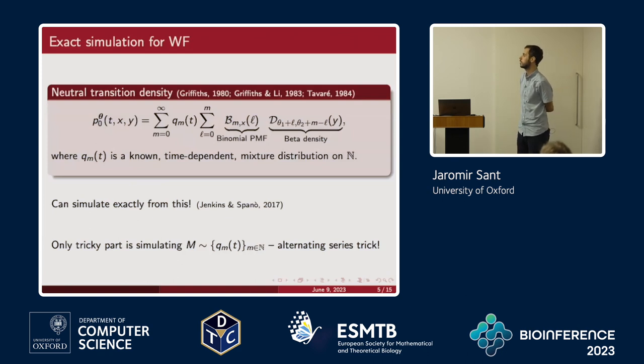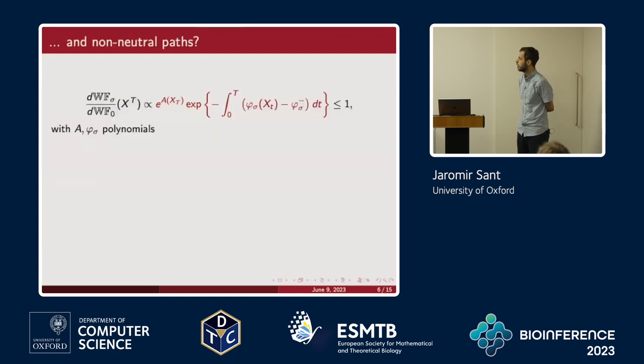That covers generating samples from the neutral transition density. For the non-neutral case, you can't do the same technique because selection introduces intractable terms. What you can do is consider a change of measure — the Radon-Nikodym derivative between the law of a non-neutral diffusion and the law of a neutral diffusion process. Using tools like Girsanov's transform, we know exactly what that looks like: an exponential involving polynomials, because for the non-neutral Wright-Fisher we're lucky to get these polynomials, which proves crucial for the next step.